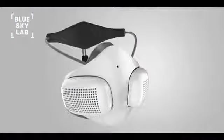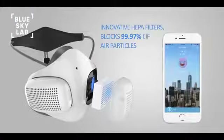With over 150 hours of use per filter, Atmo Blue delivers 99.9% clean air around the clock.